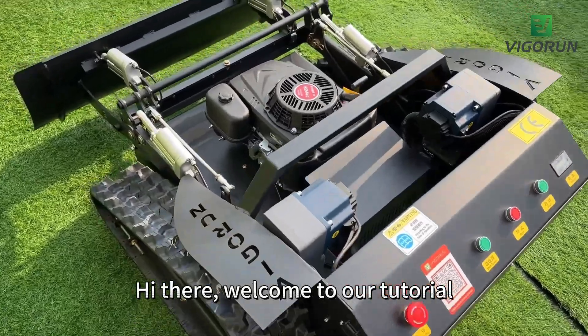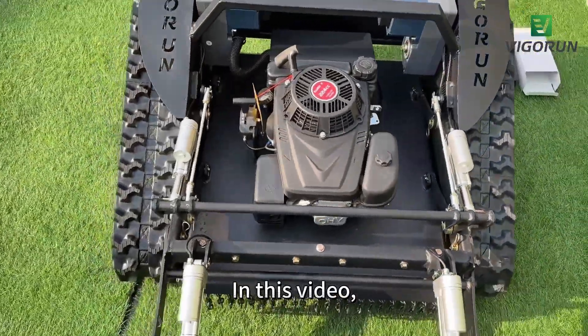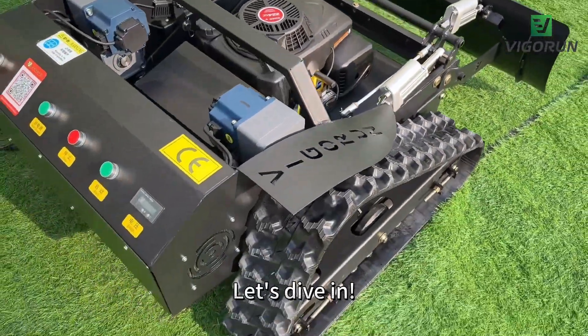Hi there, welcome to our tutorial on how to use our awesome remote control lawnmower. In this video, we will cover everything you need to get started — from charging the battery to mowing your lawn like a pro. Let's dive in.